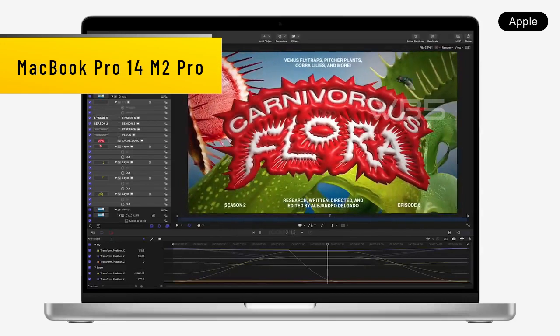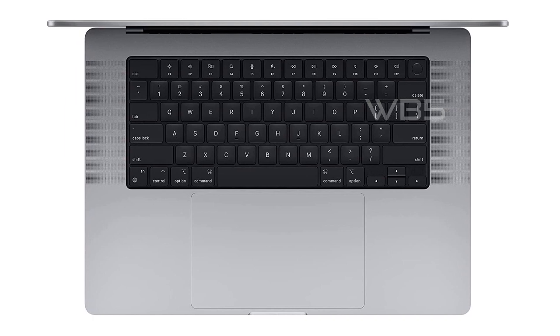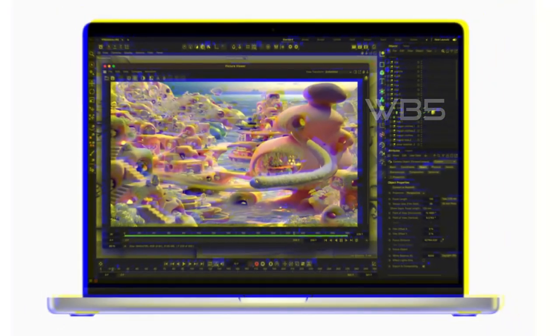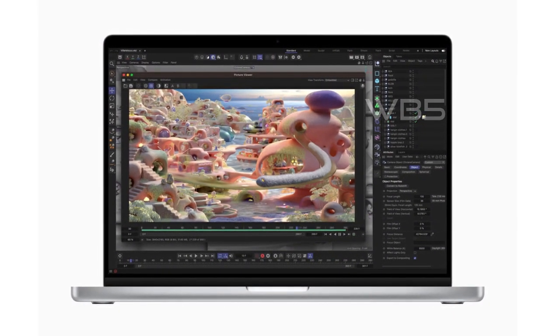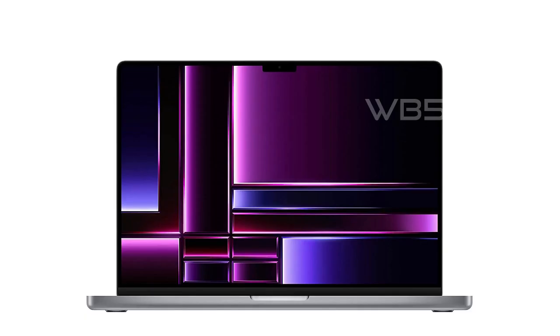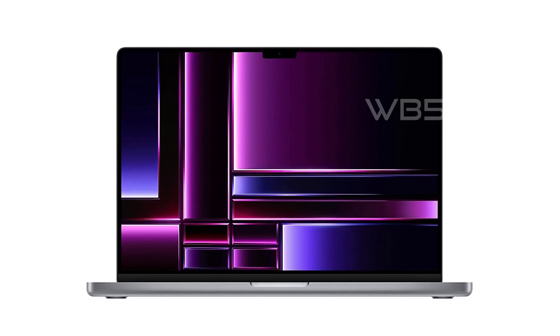Number 3: MacBook Pro 14 M2 Pro. The MacBook Pro 14 M2 Pro is Apple's newest addition to their laptop lineup, and it's packed with power and features that are perfect for professionals. With the M2 Pro or M2 Max chip, this laptop can handle even the most demanding tasks. Whether you're working on video editing, graphic design, or coding, the M2 Pro chip with its 10-core CPU and 16-core GPU can handle it all. Plus, with up to 18 hours of battery life, you can work all day without needing to recharge.